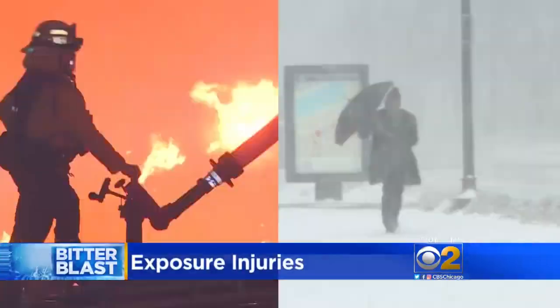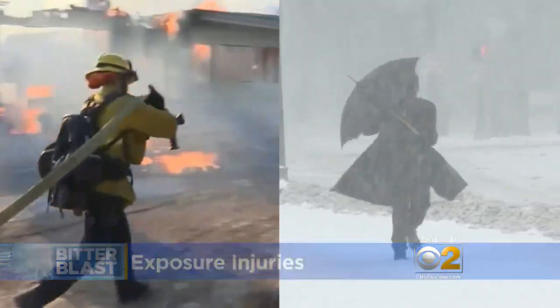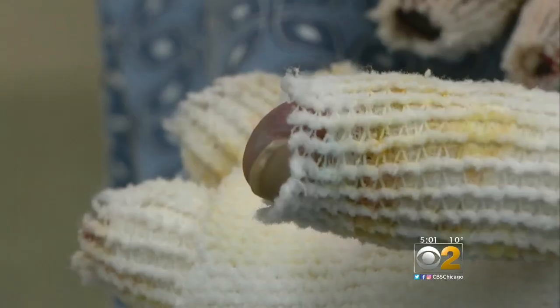The temperature differences between fiery flames and arctic blasts are drastically different, but exposure to either can lead to similar injuries. Most burn units actually take care of frostbite — they do have a lot of open skin. These bandages cover the severe frostbite wounds of a Chicago-area man exposed for 30 minutes to the recent cold after a fall.